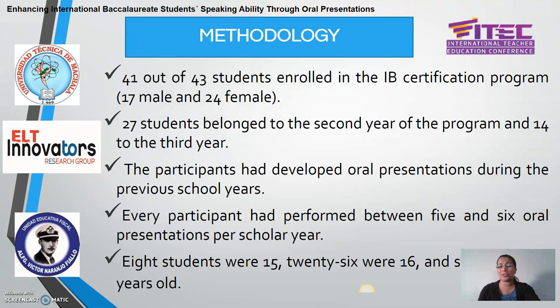We administered a questionnaire to 41 students out of 43. We had 17 male and 24 female students. All these students were enrolled in the IB certification program. 27 of these students belong to the second year of the program and 14 to the third year. One of the key characteristics for choosing these participants is that they had developed oral presentations during the previous school years.